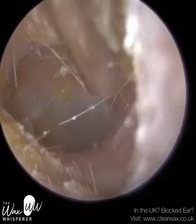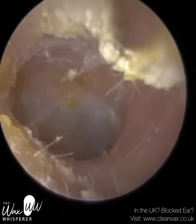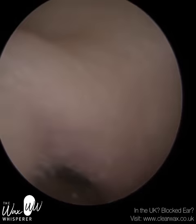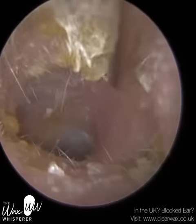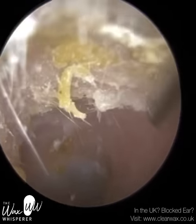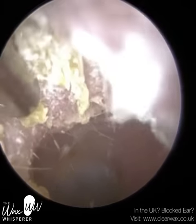Now I'm just going to mop up some of this skin around the edge. The undercoat — the layer of skin now lining the ear canal — looks very healthy. It's a baby pink colour.